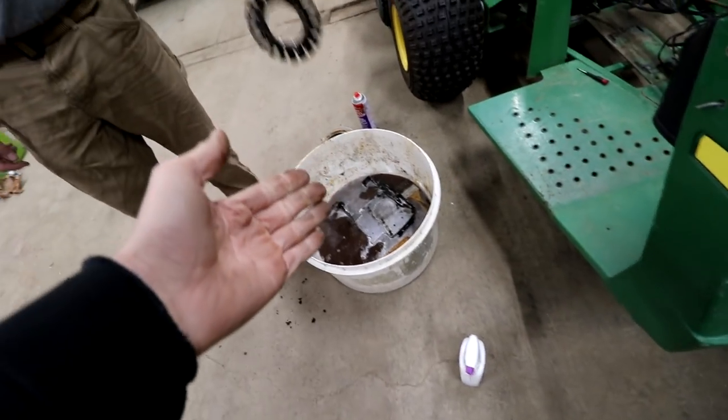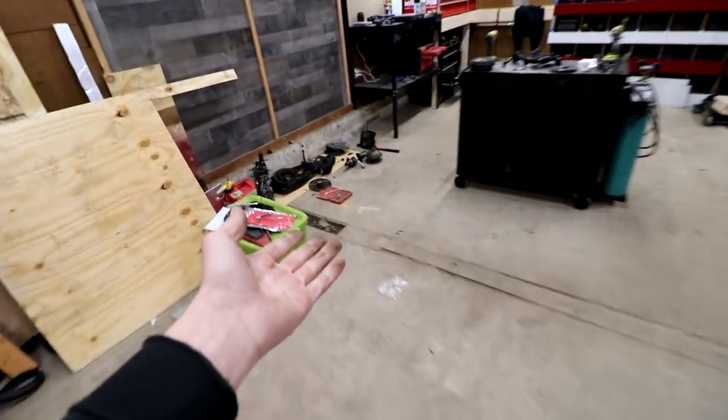We got parts soaking, we got more parts soaking in that bucket, we got parts on display right here. Get your parts here — we're making moves on the Gator. Get your parts together.